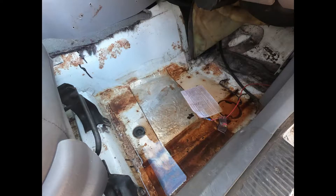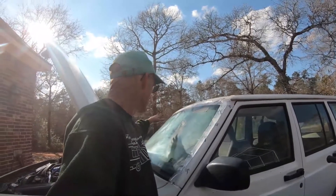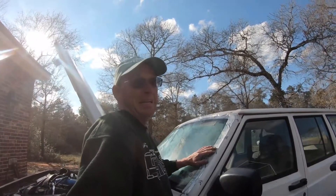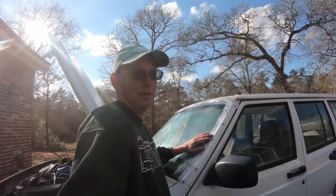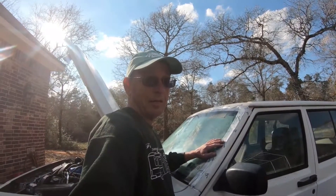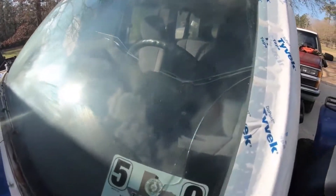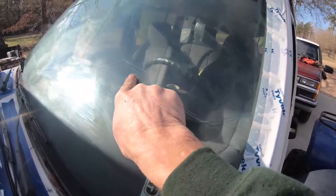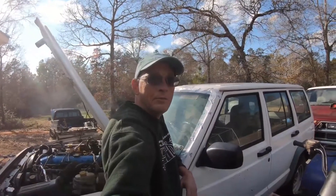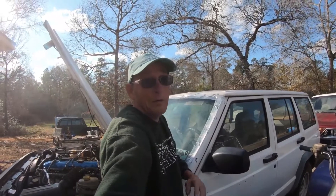The windshield wasn't sealed — it wasn't even glued on three-quarters of the way around the window. I decided to go ahead and try to take the windshield out, and it didn't go over too well. Before, it didn't have a crack or anything in it... well.